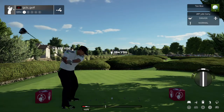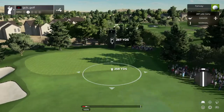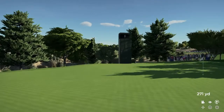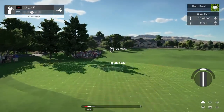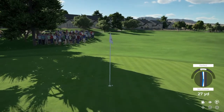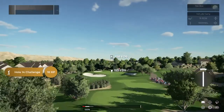Thirteenth hole coming up. Looks like we're heading to the fairway here. Taking driver off the fairway, are you? Setting up for our third shot. That'll do nicely. Shaping up out here. That's birdie number six on the day, and after that you've brought your score down to five under par.